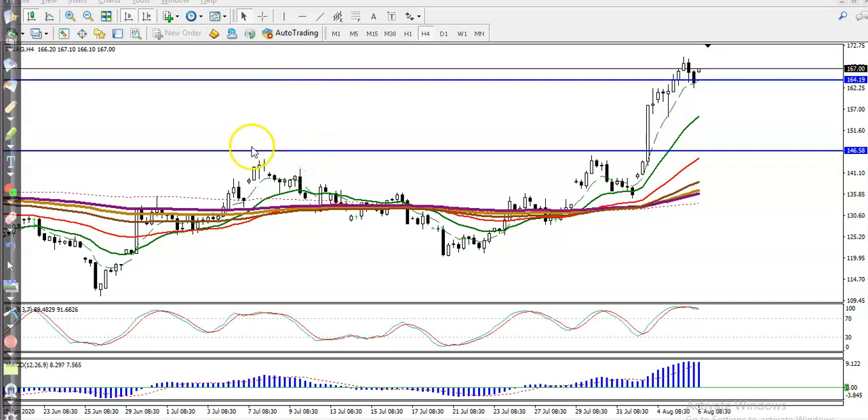This is the natural gas S4 chart. As we discussed yesterday, we were looking for a buy above 164. The price finally broke and went up from that area, reaching around 173 point something.